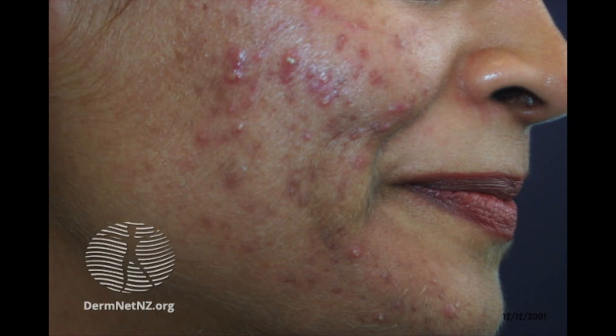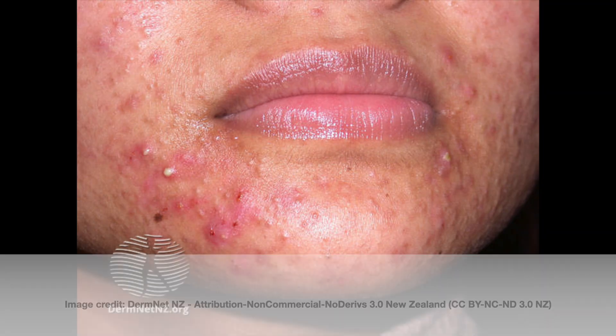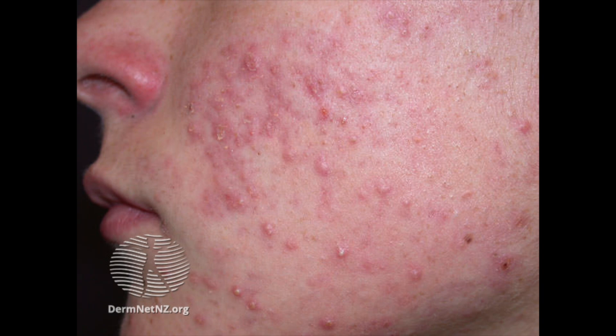During pregnancy, the severity of acne can improve or get worse. It's very common for acne to get worse in early pregnancy, typically during the first trimester, and for it to improve as the pregnancy progresses. This may relate to increased levels of certain hormones present in pregnancy, which could contribute to excessive production of oil, known as sebum.